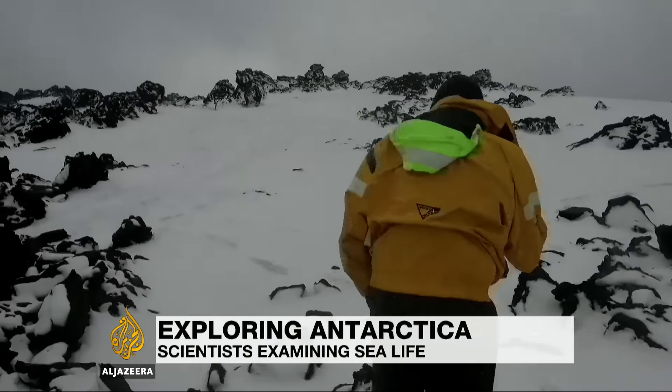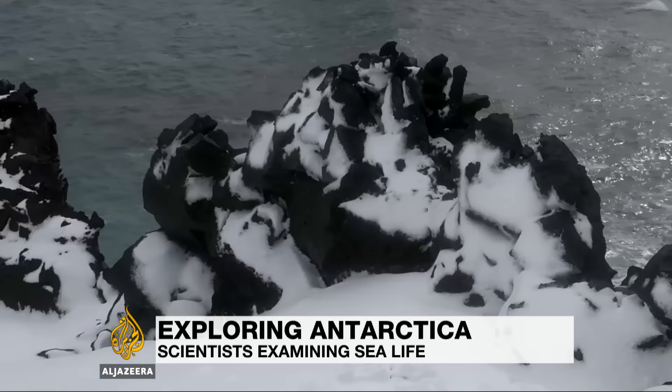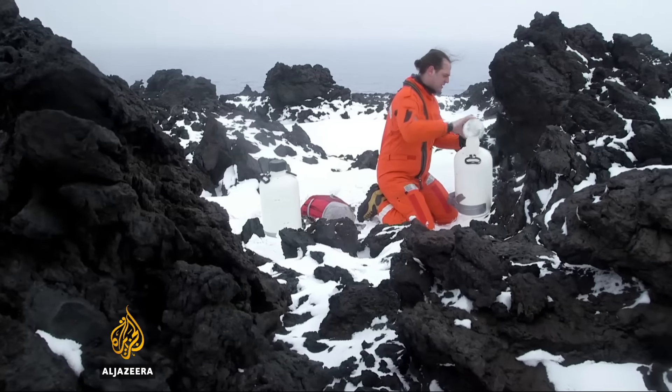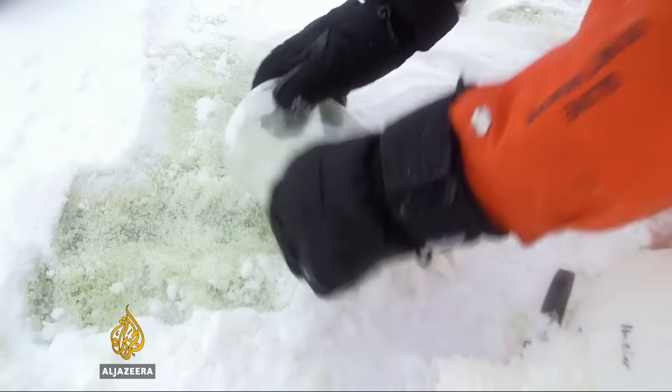It feels like being on another planet — a barren, hostile and frigid world. But this is Scott Island, just off Antarctica. It's not much bigger than a football pitch and has no obvious signs of life, but it's still of scientific interest.